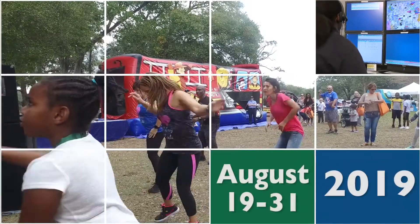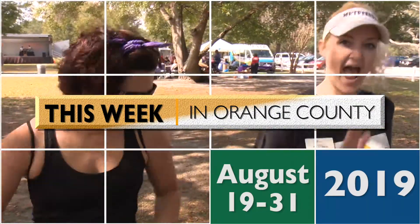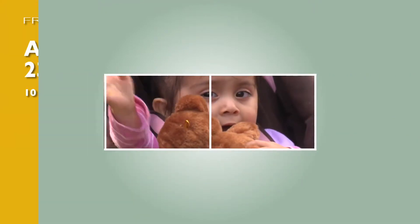Here's what's going on this week in Orange County for the fourth week of August 2019. We have a lot of exciting events for you.